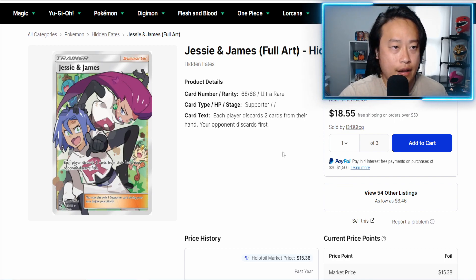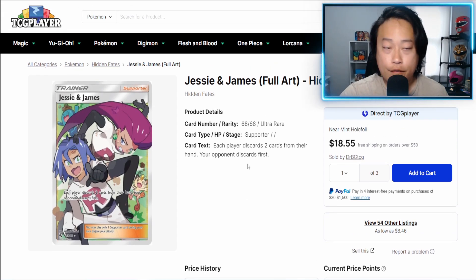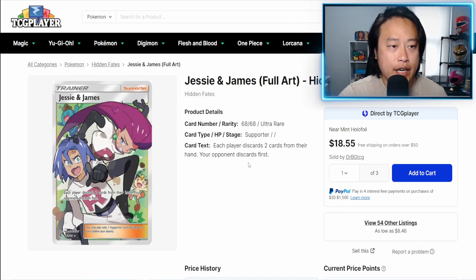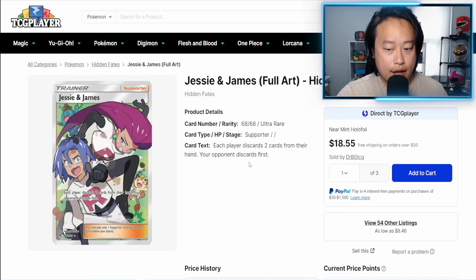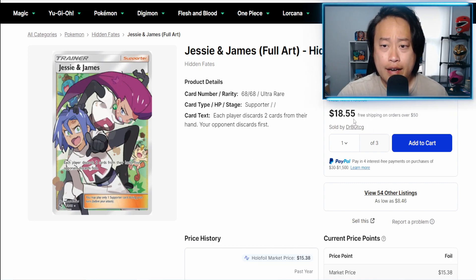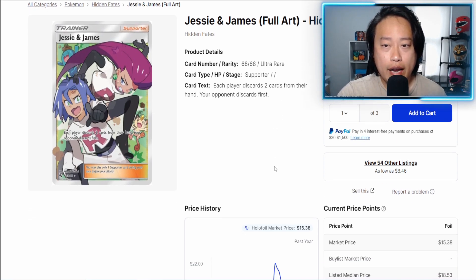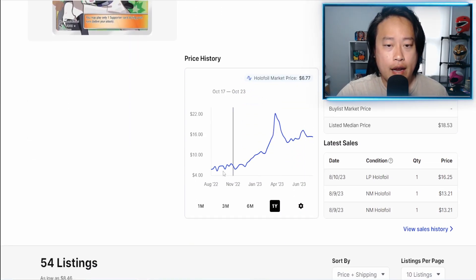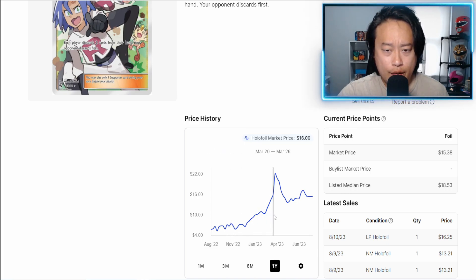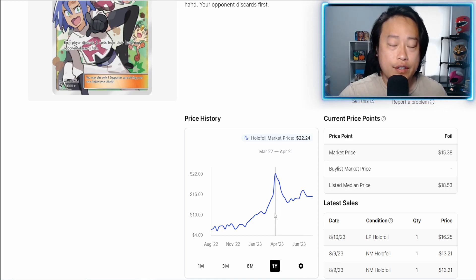I have Jesse and James here — this is the full art from the regular set, not the Shiny Vault. This is the chase card in the main set. A near mint copy will go for right around $18.55, and here's the year graph.